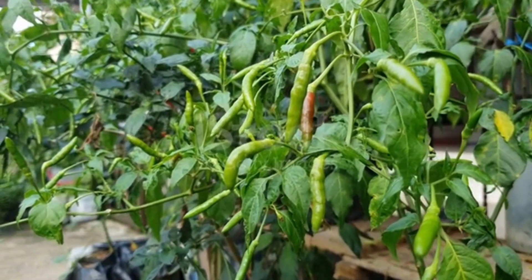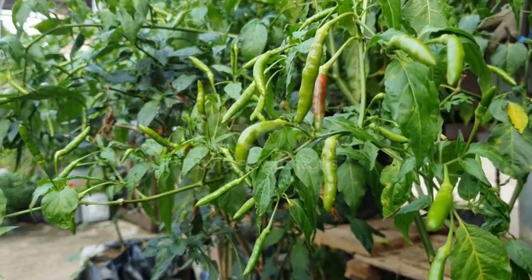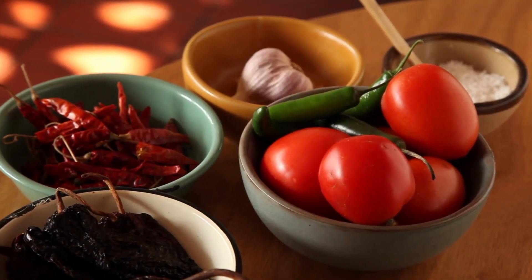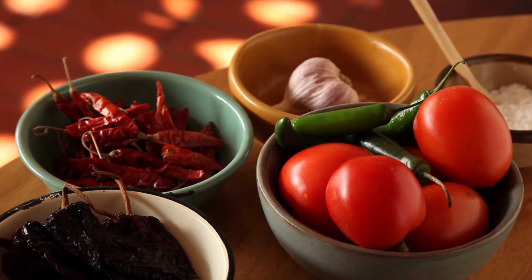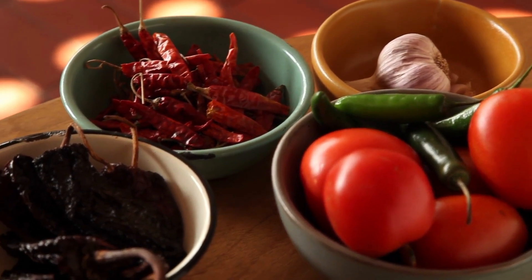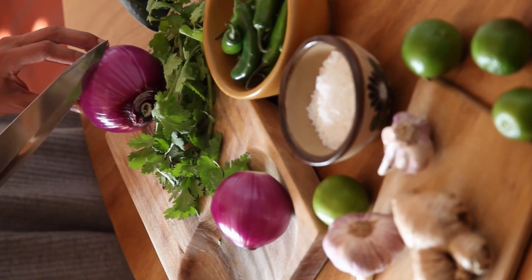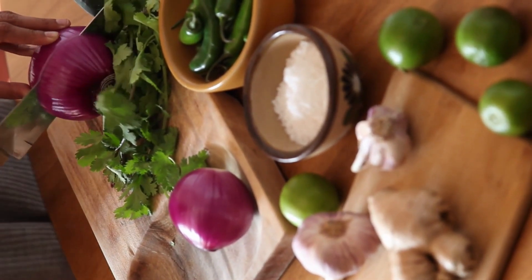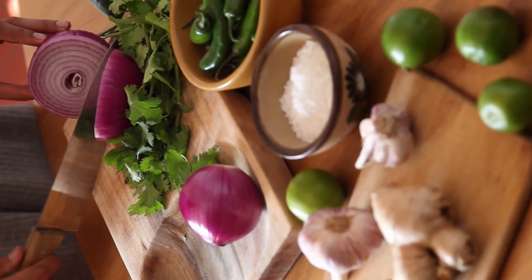Culinary Uses — Spice: red chili powder is used as a spice to season dishes, including curries, stews, soups, and various meat and vegetable preparations. Dried chilies: whole dried red chili peppers can be used to add heat and flavor to recipes, often by frying them in oil to release their spicy compounds.